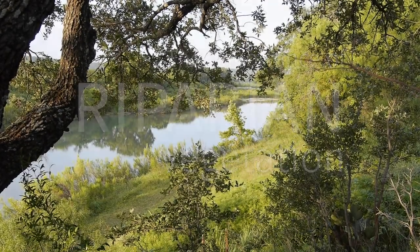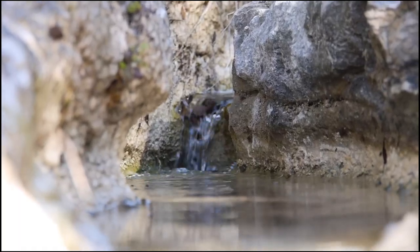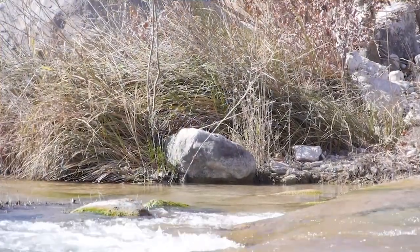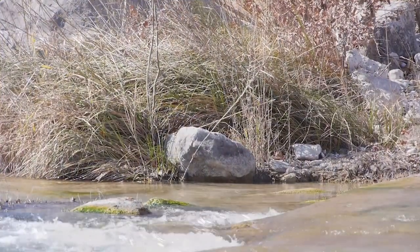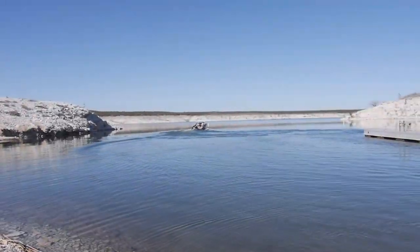The Texas Hill Country is known for its pristine waterways. Small, spring-fed creeks flow into larger streams and rivers. Eventually, our waterways cross I-35 and keep flowing until they reach the Gulf of Mexico.